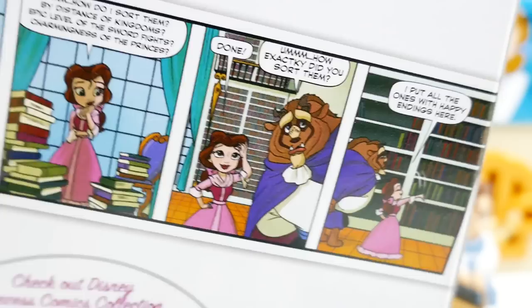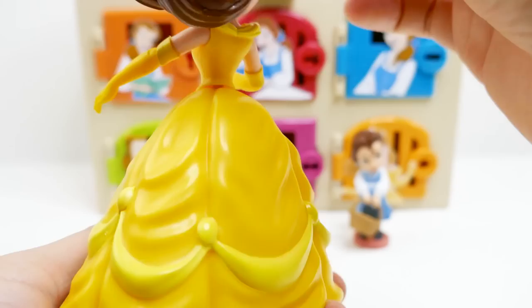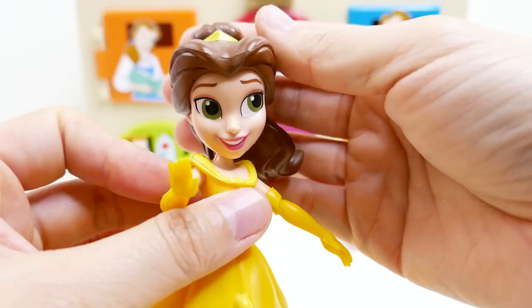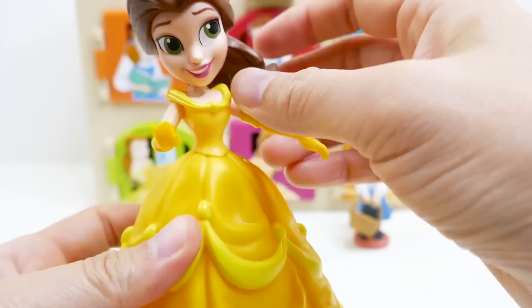It seems like most of these fairy tales have happy endings! Alright, let's get this box opened. Belle is so pretty — just look at her. Her hair is flowing like she's dancing, she has these big green eyes, a beautiful smile, and she is wearing her gorgeous yellow gown.